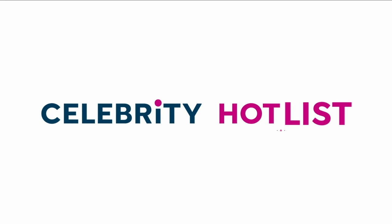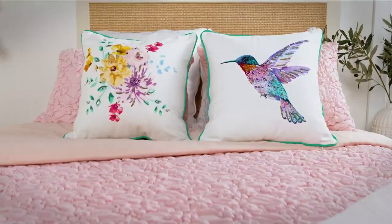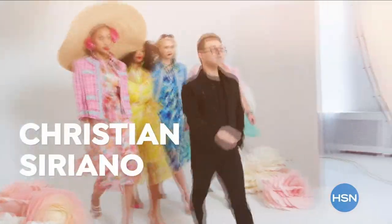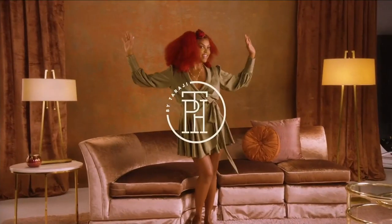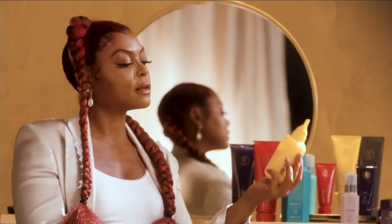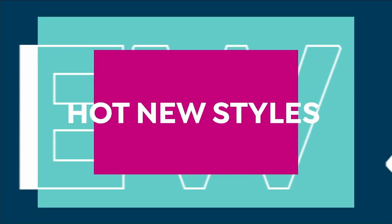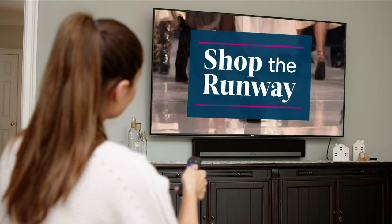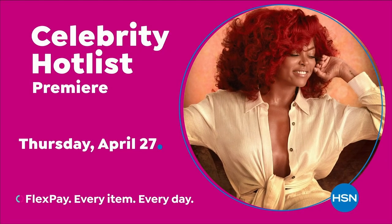Tune in to Celebrity Hot List — a day of star-studded programming dedicated to your most loved celebrity brands, including Jessica Simpson, Christian Siriano, Joanna Garcia Swisher, Juliana Rancic, and the premiere of TPA Chair Care by Taraji P. Henson. It's a full day of incredible offers, hot new styles for you and your home, insider tips, plus special programs. Celebrity Hot List, all day April 27th, only on HSN.